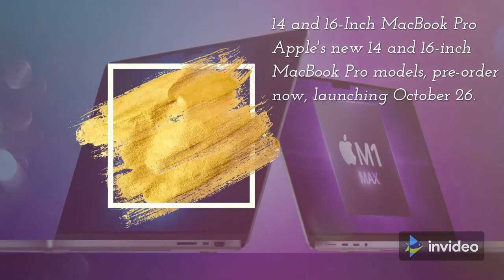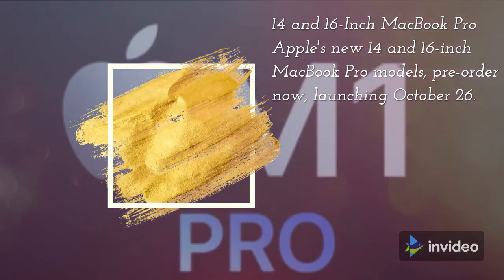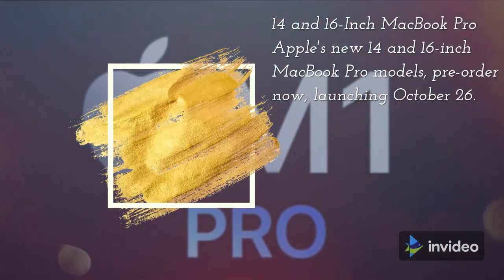Apple's new 14 and 16-inch MacBook Pro models are available to pre-order now, launching October 26.